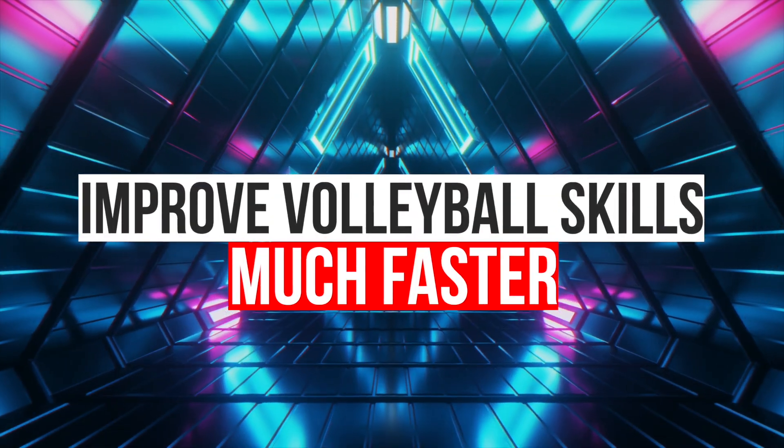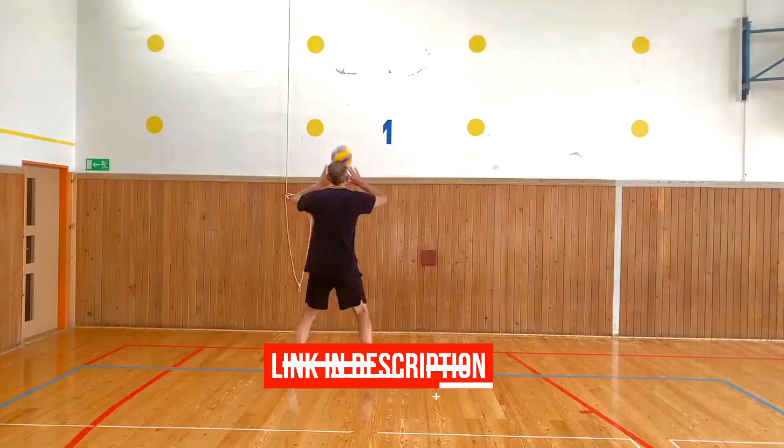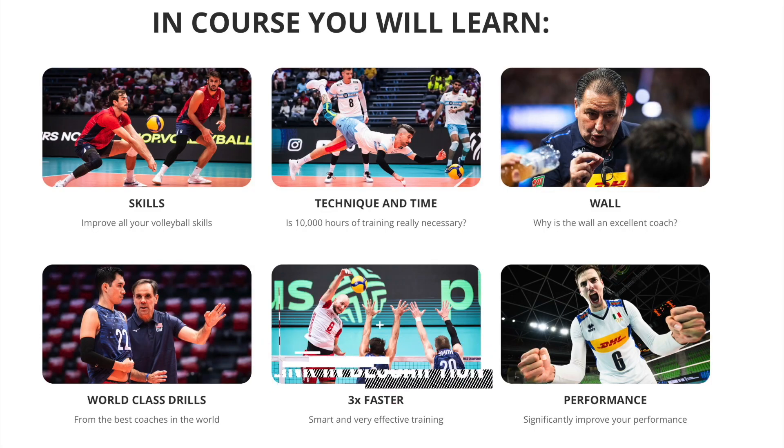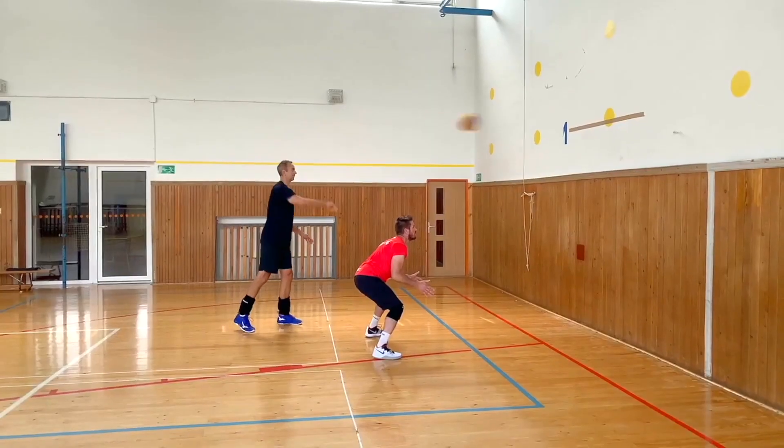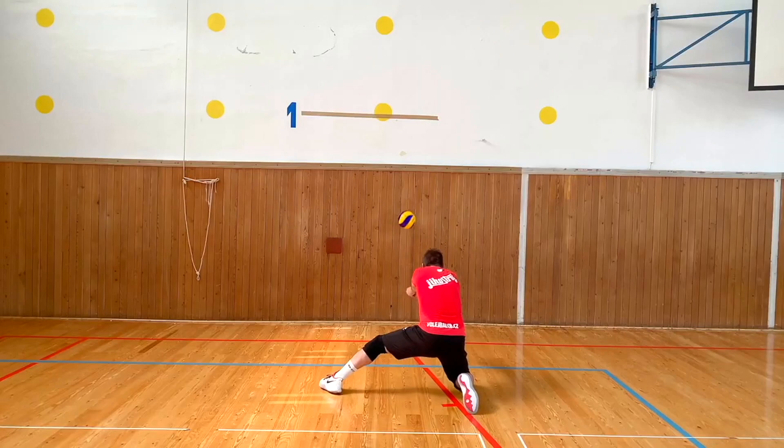Second, you can improve your volleyball skills much faster. For example, if you try my online course with 120 wall drills, you can make 1,000 touches in 45 minutes. These thousands of touches in a short period will significantly help you improve your skills.